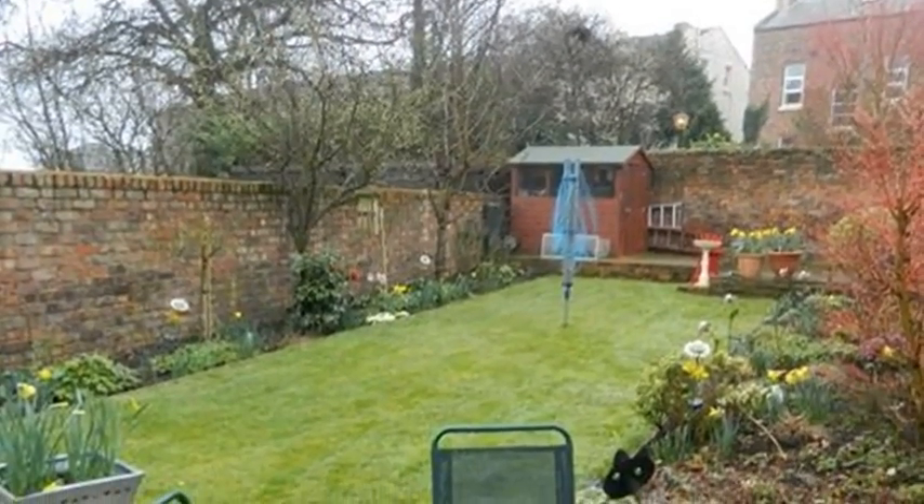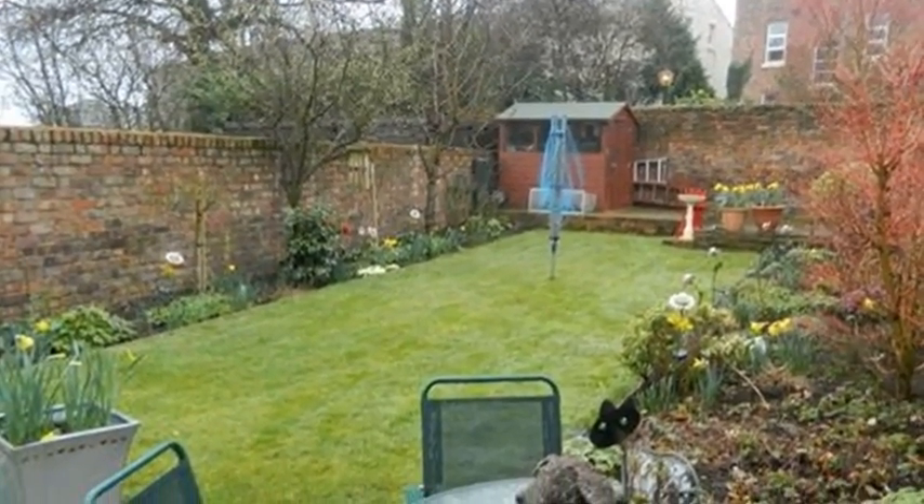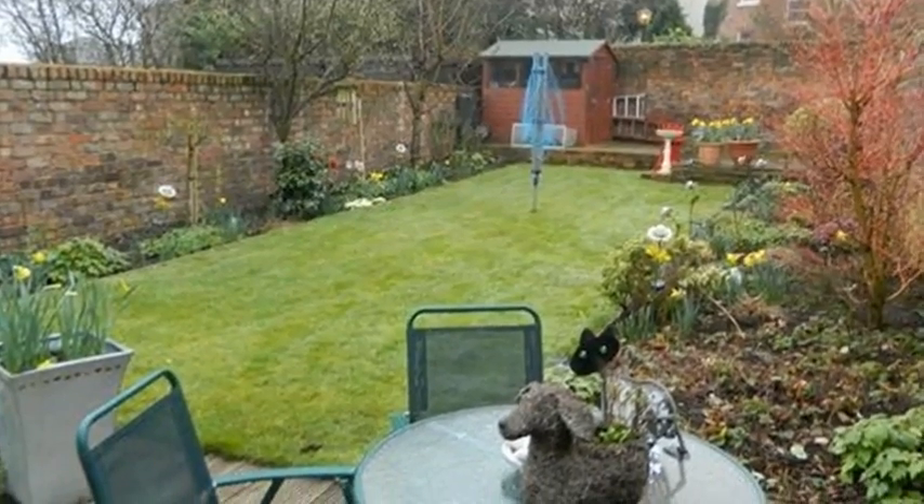Externally, there is a delightful rear garden containing a neatly kept lawn, deck seating area, shrub borders and a shed.